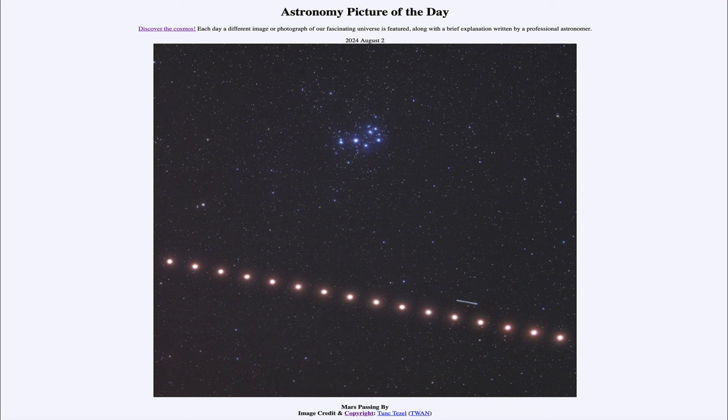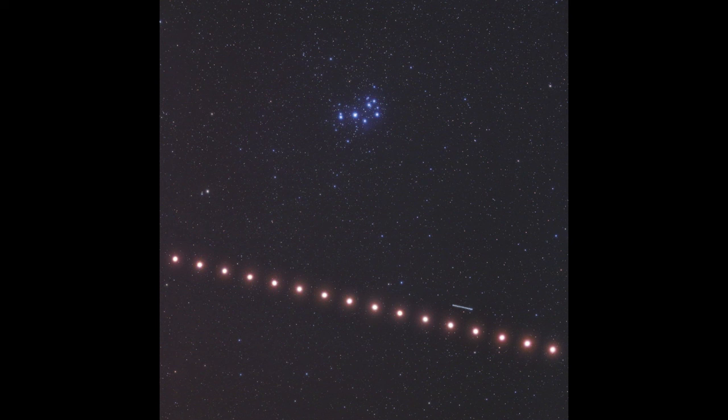So what do we see here? We see 16 images of Mars stretched across the sky. Mars, being a planet, does change its position relative to the stars over time, because it is part of our own solar system and moving relative to Earth. As we take a picture of it each day, we can see that it slowly moves relative to the stars, going from one end of this photo to the other over the course of just a little more than two weeks.